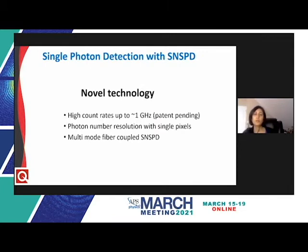Since Single Quantum continues to invest in research and development, there are several innovations being worked on, including high count rates, photon number resolution with a single pixel, and multimode fiber coupling.